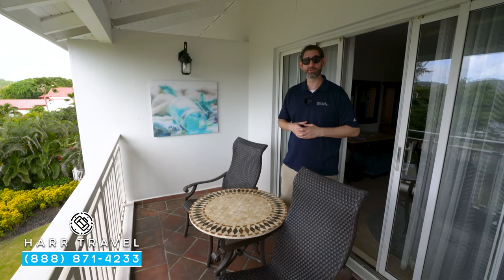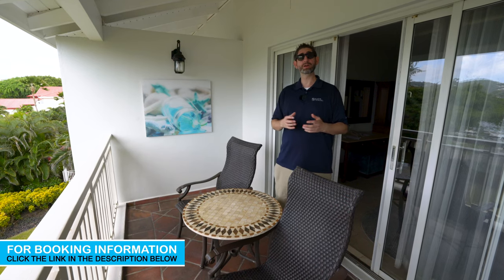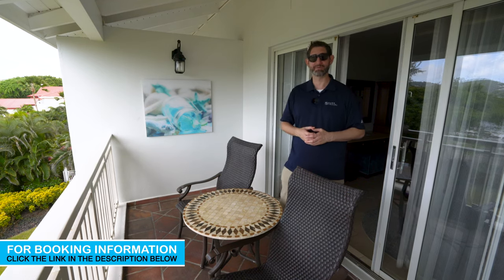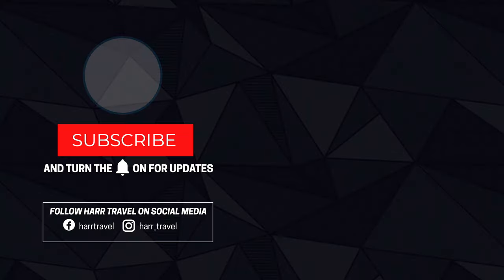When you're ready to book this beautiful room or any of the Sandals or Beaches resorts, reach out to HarTravel. We are your luxury all-inclusive experts. We know the spaces inside and out, we have an amazing relationship with Sandals and Beaches, and we know we can craft the vacation of a lifetime for you, your friends, your group, wedding, or honeymoon at an incredible value. Thank you very much.